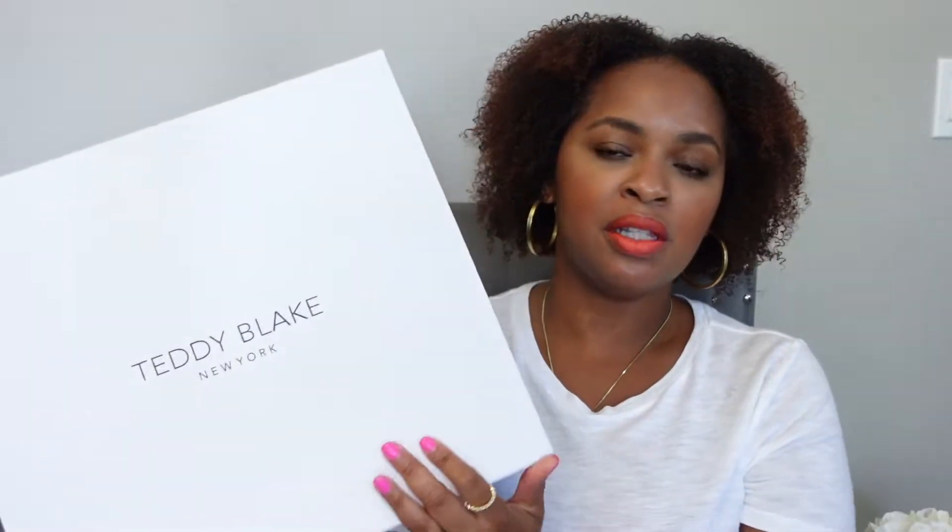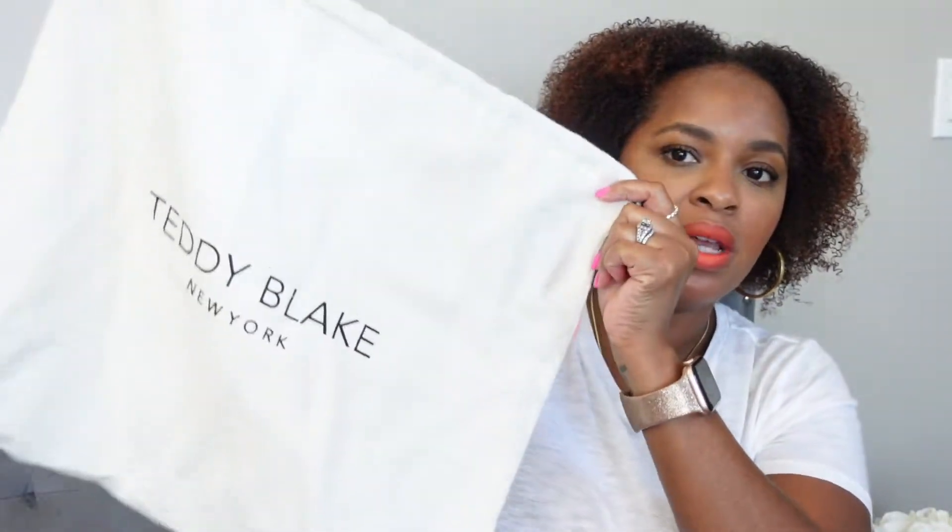This box is collapsible, so if you're into holding onto boxes, you can, and it won't take up a ton of space. All of their bags come with a dust bag — this is what mine looks like. It is a drawstring dust bag, which I like, and the material feels very soft, so perfect for travel.